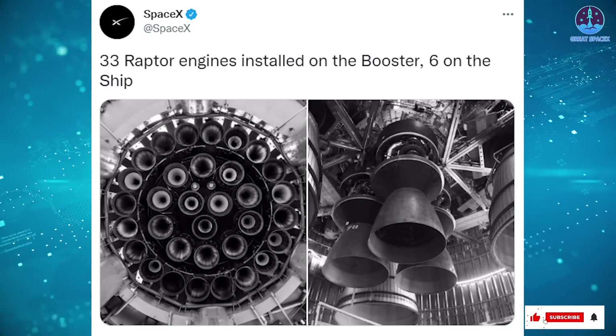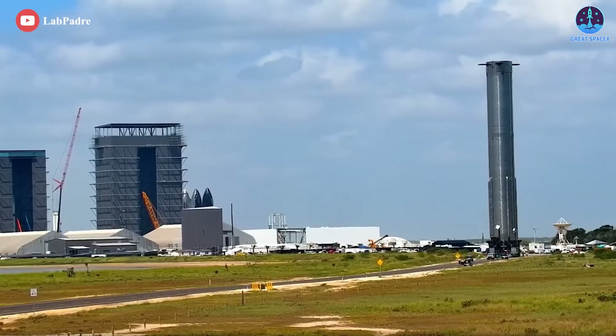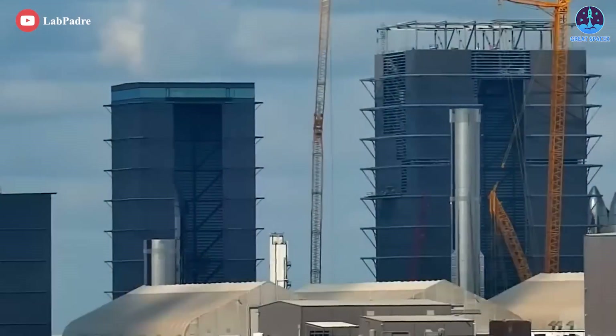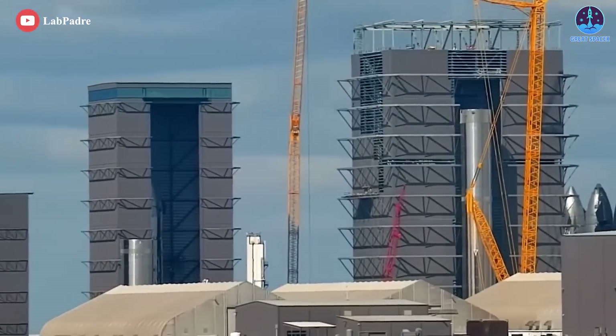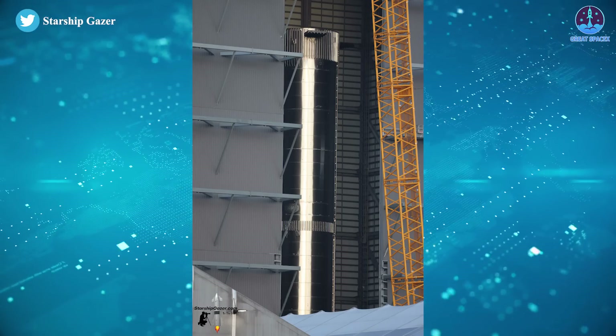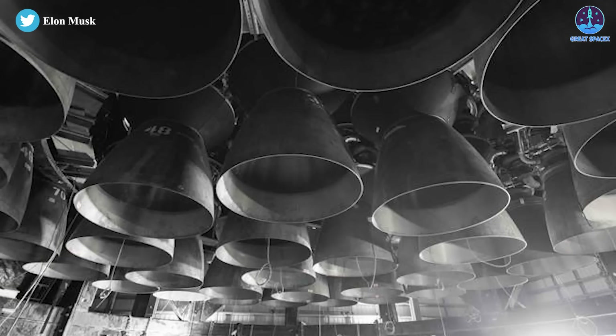As you can see, 33 Raptor engines are installed on Booster 7. Booster 7 made its third trip to the pad on June 23rd. SpaceX used the six weeks Booster 7 spent back in a factory assembly bay to finish installing aero covers, surfaces known as chines or strakes, car-sized grid fins, Starlink internet dishes, and most importantly, 33 upgraded Raptor version 2 engines.